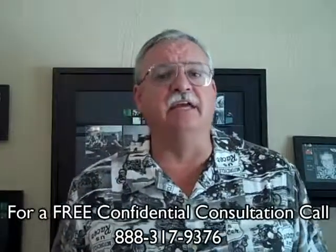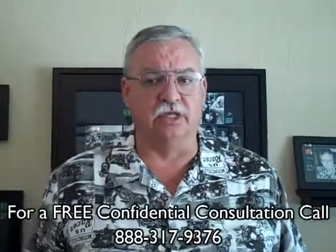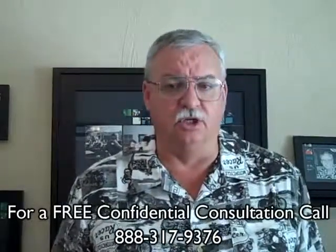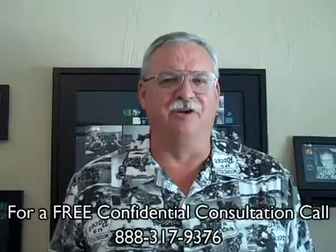To get a better idea of when your property will be worth what you owe, log on to www.loanmodandshortsale.info for a free estimate, or call me today for a free no-obligation consultation. Call me today — you'll sleep better tonight. You'll be glad you did. We look forward to hearing from you.